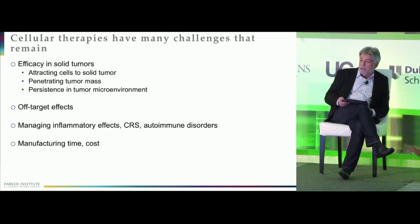So that's where we are today, but many challenges remain. These include: how do we develop therapies that are efficacious with solid tumors? How do we get the cells into the solid tumor mass? How do we get them to persist in this highly immunosuppressive and toxic tumor microenvironment? How do we avoid off-target effects — sometimes off-target, sometimes on-target and off-tissue? How do we manage side effects and get costs down, with the first drugs costing close to half a million dollars plus roughly a million dollars of hospital care?